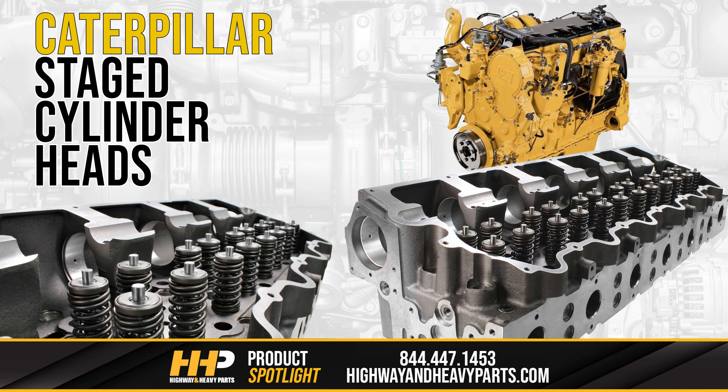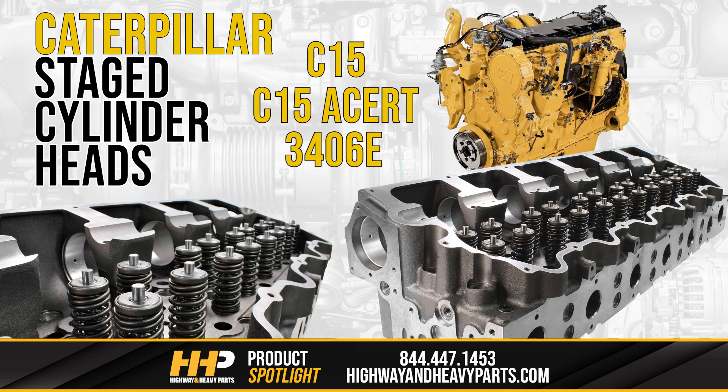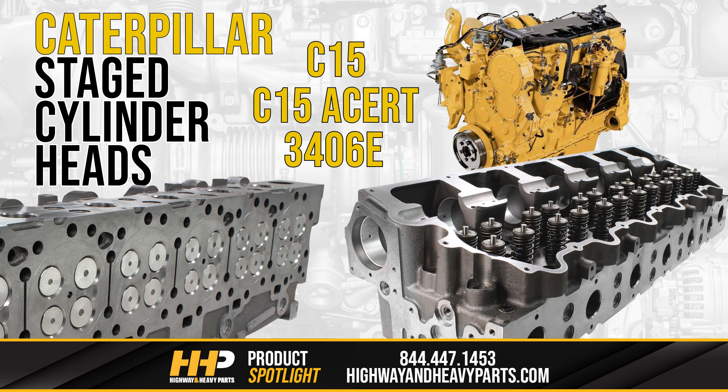At Highway & Heavy Parts, we offer different stage cylinder heads for the Caterpillar C15, C15 A-Cert, and 3406E. These high-performance cylinder heads come with Inconel valves installed and can handle any harsh environment your diesel engine operates in. These might be just the thing to keep your high-performance engine running great.